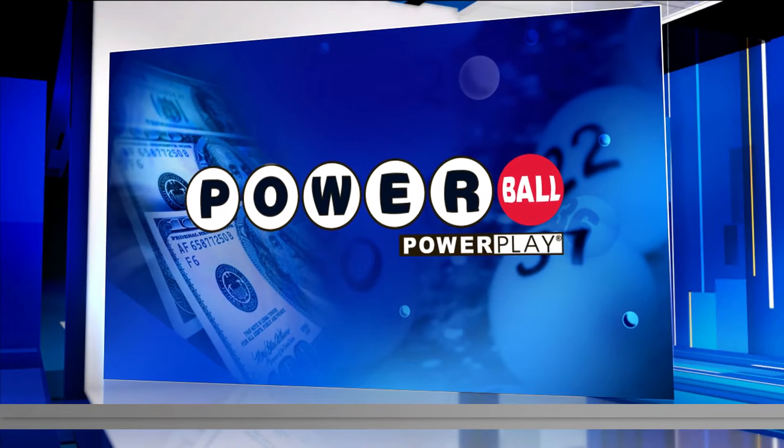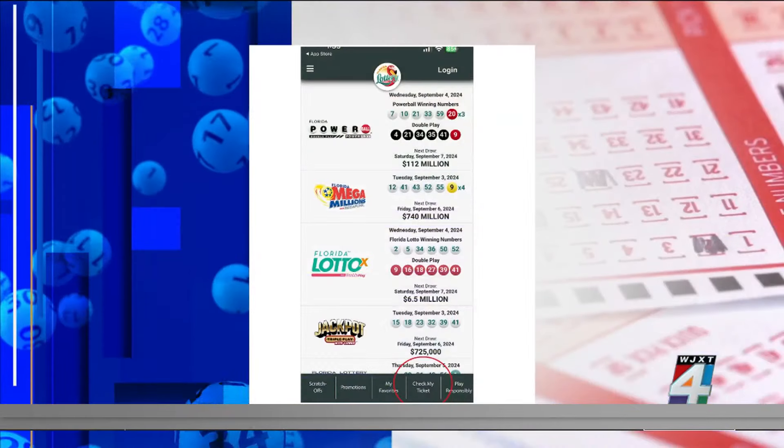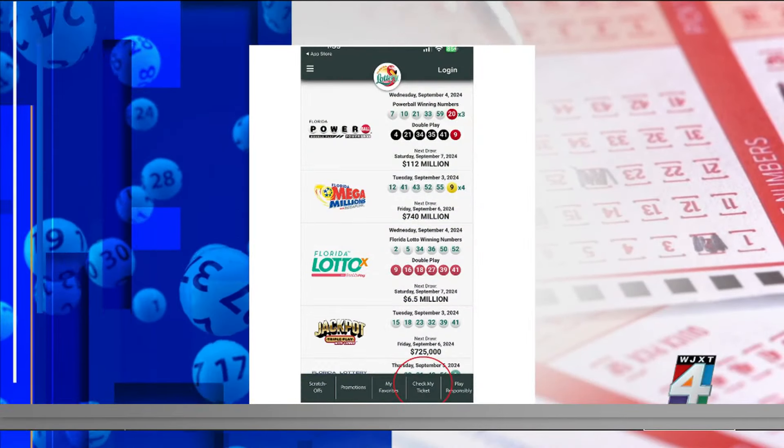This Mega Millions jackpot is up to a whopping $740 million. So if you buy a ticket, there is a simple way to check it without having to wait in line at the grocery store. You can check your ticket from home using the Florida Lottery app.